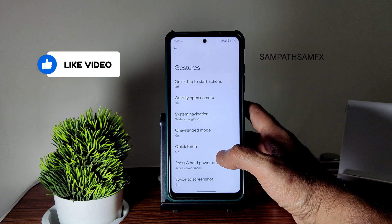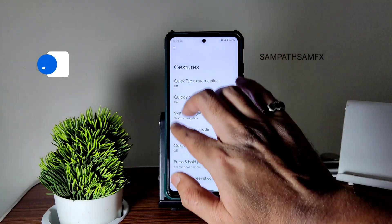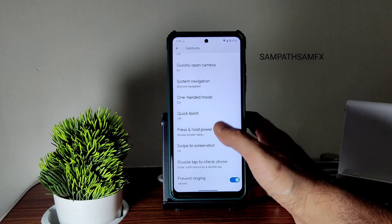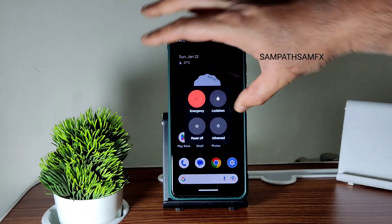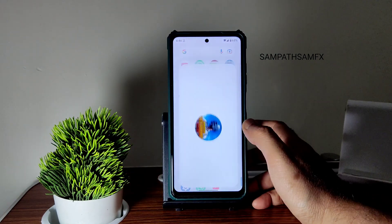If you want to go back to two-button or three-button navigation you can do that. One-handed mode is also working fine, and three-finger screenshot is also working fine — no problem there. Quick touch can be enabled if you want. Press and hold power button is available, and an advanced restart button is also available — you can directly boot into recovery using that.